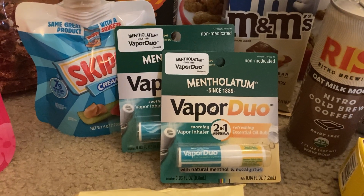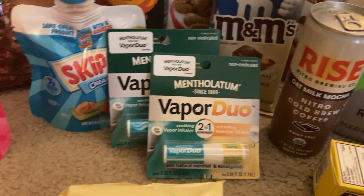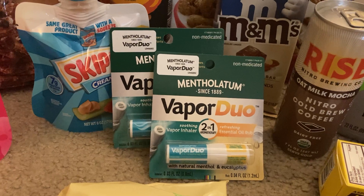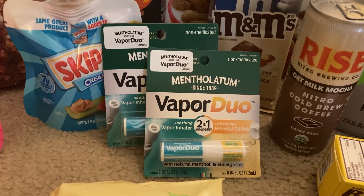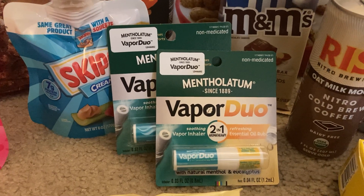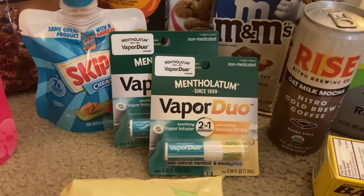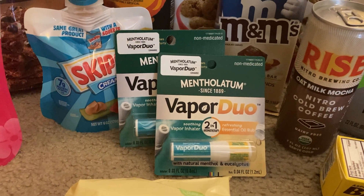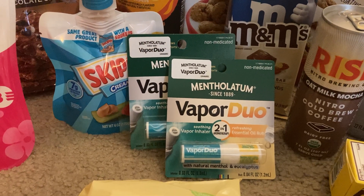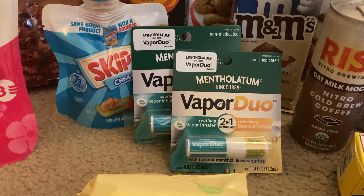The Mentholatum Vapor Duos are four dollars and ninety-eight cents — you want to grab two, which would be nine dollars and ninety-six cents. Mine had dollar peelies on them. Fair warning: the peelies do not work at self-checkout, so the cashier pushed them through for me. I used two one-dollar peelies and paid seven ninety-six out of pocket, but then Ibotta gave me back seven dollars for buying two, making my final cost ninety-six cents for both.